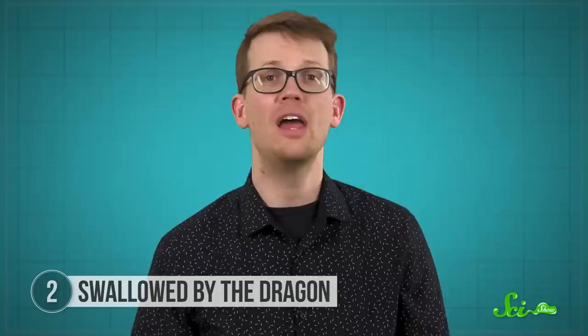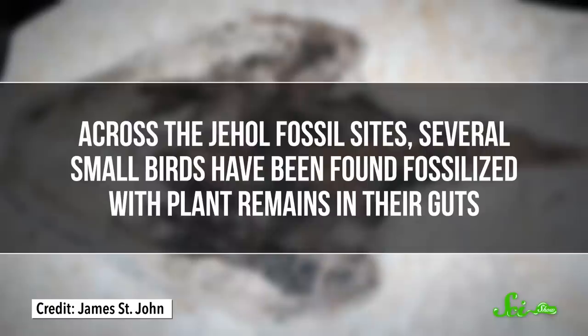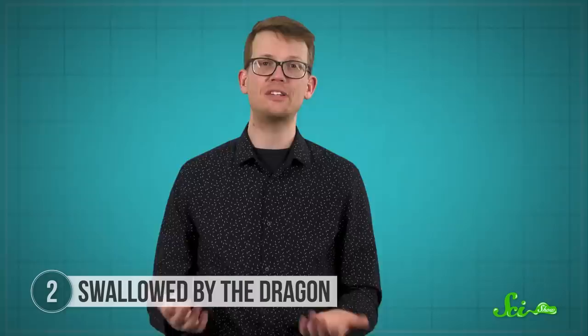With so many fossilized meals in the Jeholbiota, paleontologists have the very rare opportunity to understand the ancient food web. Across the Jehol fossil sites, several small birds have been found fossilized with plant remains in their guts. Similar small birds, along with lizards and fish, have been seen in the stomachs of dinosaurs like Microraptor. And at the top of the food web were big predators like Sinocaleopteryx with bellies full of other dinosaurs.